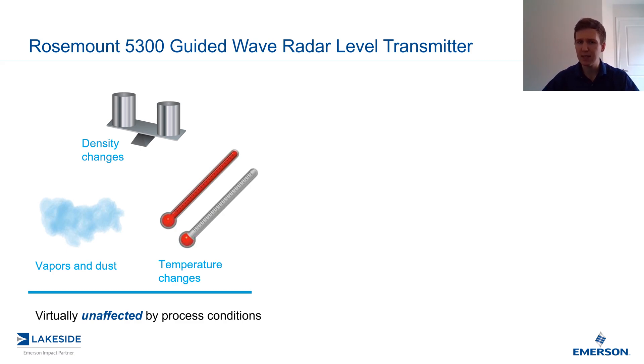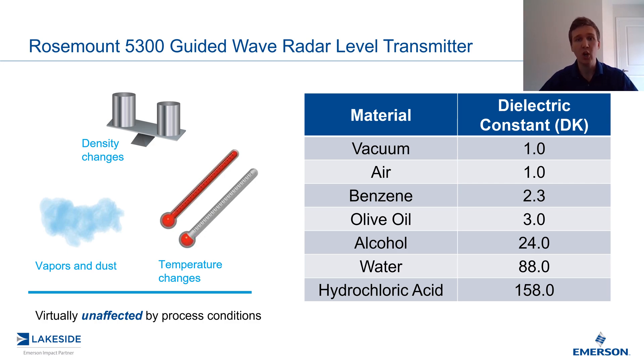So what's a guided wave radar affected by? Well, that would be the dielectric constant of the product in the vessel. And the great thing about a constant is it is constant. So despite the density or the temperature changes within the process, that does not impact the dielectric constant of the material.